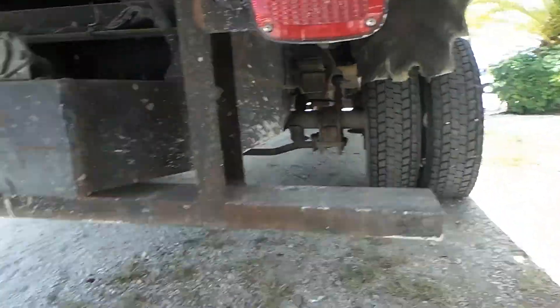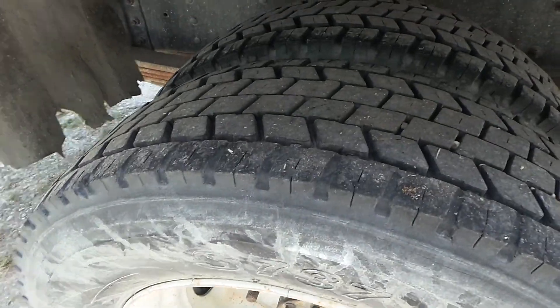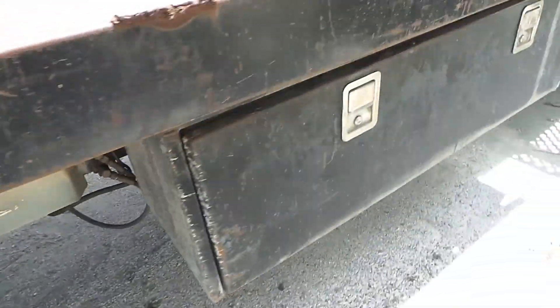No major damage anywhere on this vehicle. No rust underneath — it's a rust-free truck. All the tires are in great shape as well. It's got a side compartment here.